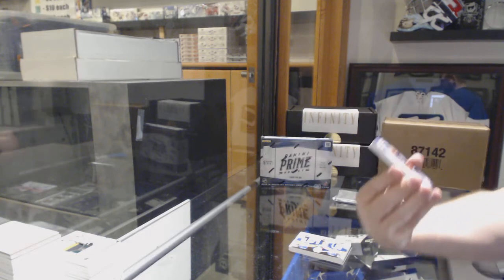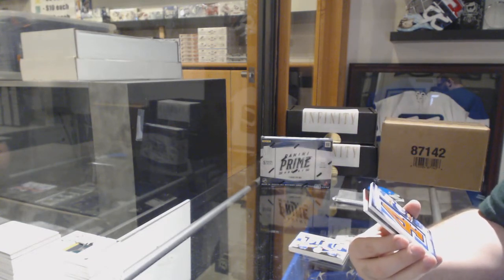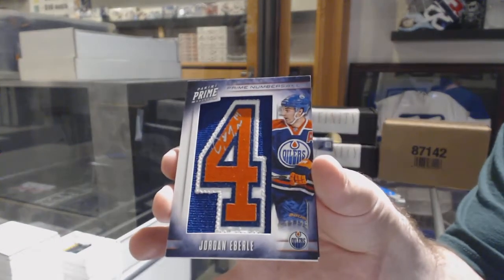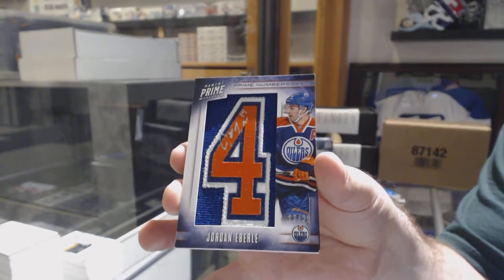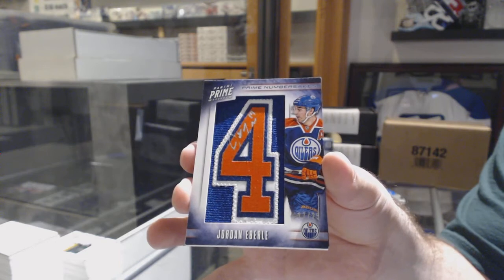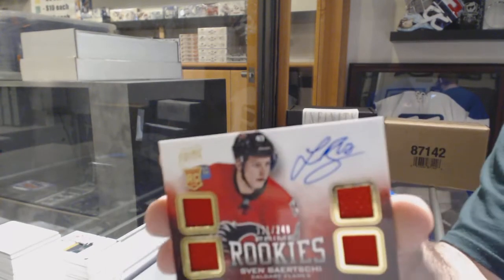Number 225, prime number stakes for the Oilers — Jordan Eberle. And for the Calgary Flames, 249, Sven Berchi.